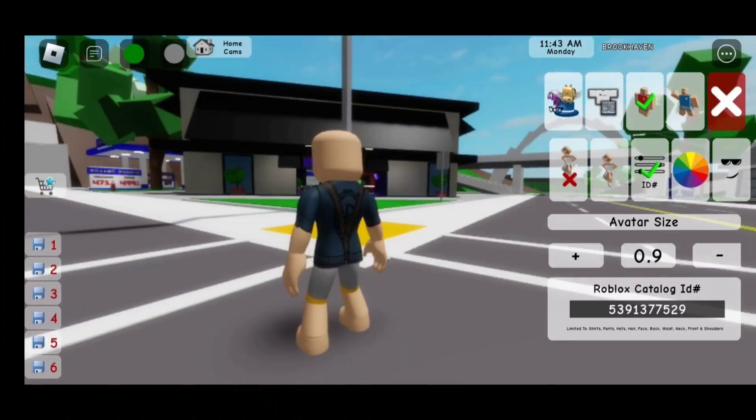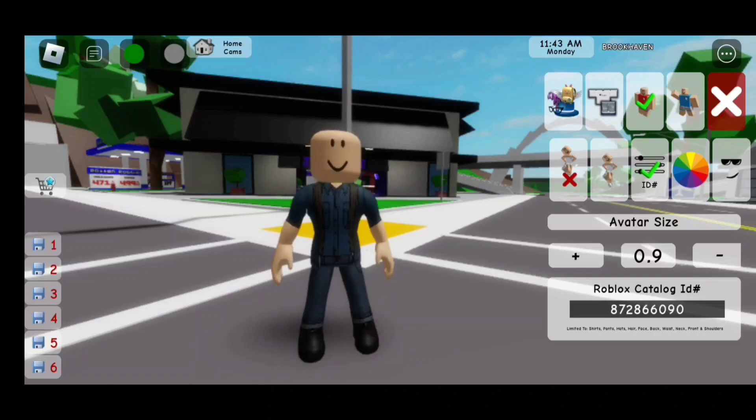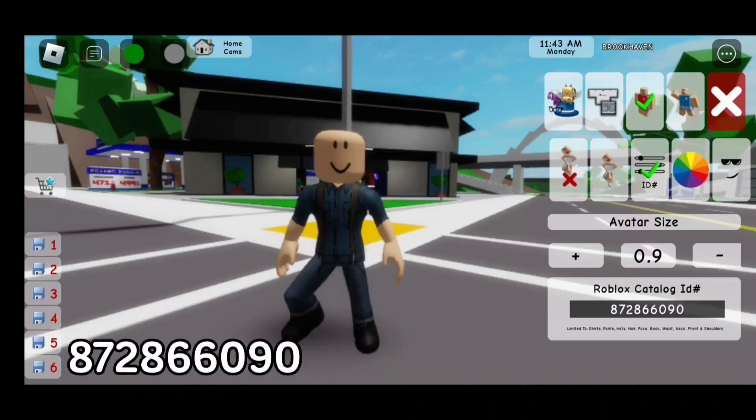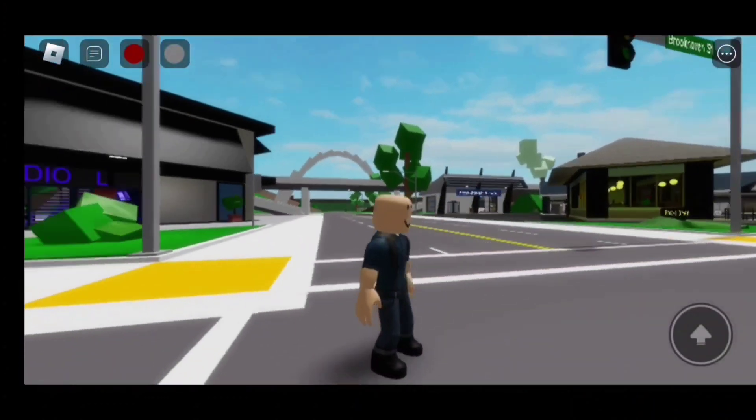For the shirt, the code is 539-1377-529. For the pants, the code is 872-866-090. So if you put these two together, it's going to be a farmer outfit.